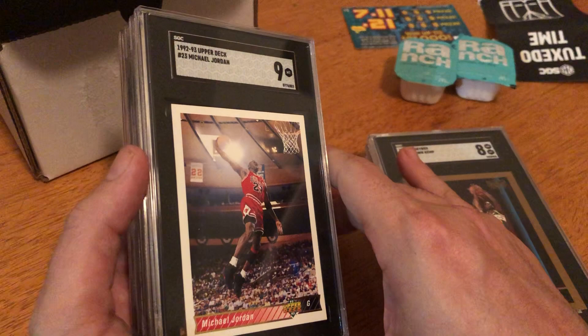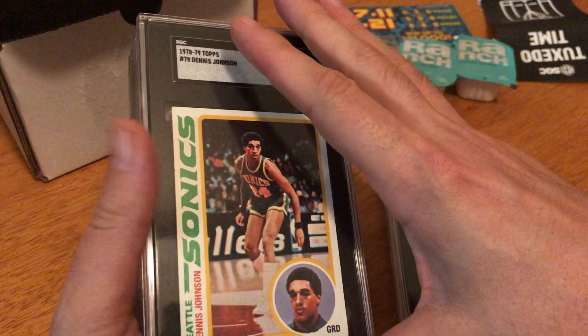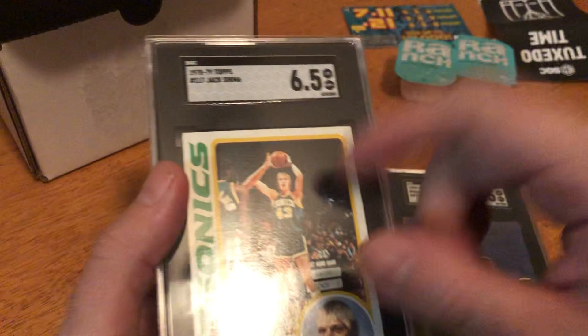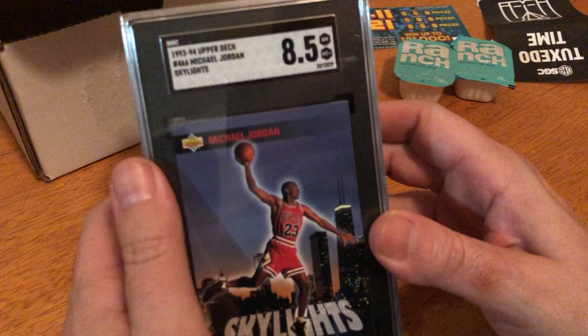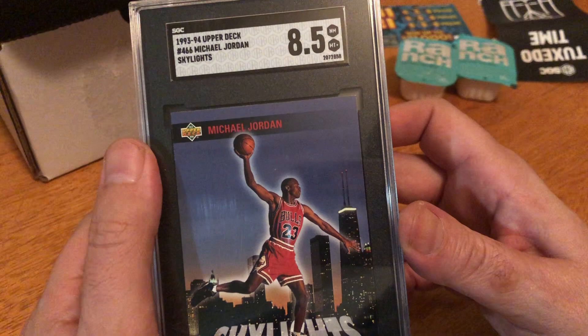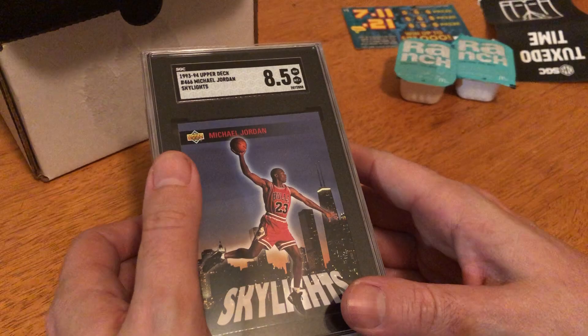1992 Upper Deck Michael Jordan graded a nine. Shawn Kemp rookie card graded an eight. Dennis Johnson 5.5 — my lowest grade. I should have held on to that card. I did research Jack Sigma though — I'm kind of bummed out that a nine or ten on that player in a high grade is big money. And we conclude with my Michael Jordan 1993 Upper Deck graded 8.5. Thanks folks, see you next time — leave your comments!